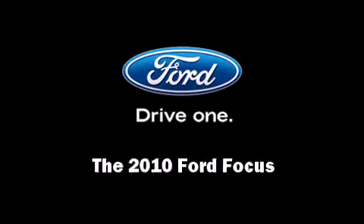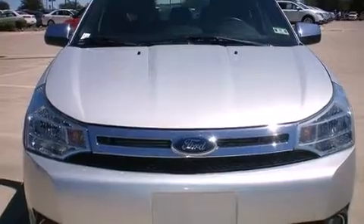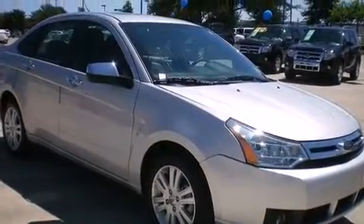Sensibility and practicality define the 2010 Ford Focus. This four-door, five-passenger sedan just recently passed the 50,000 mile mark.